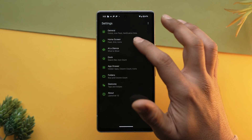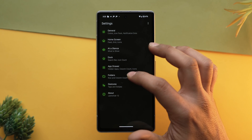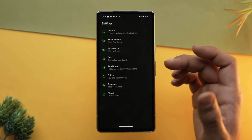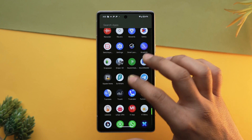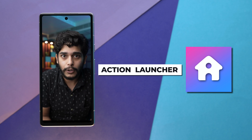It provides a variety of themes including dark and black mode separately — either you can go with the dark gray option or total black. Lawnchair's customization options are extensive, allowing you to tweak everything from app icons to the home screen layout. Its intuitive design, which includes features like swipe up to access the app drawer, makes it one of the most practical daily-use launchers available.